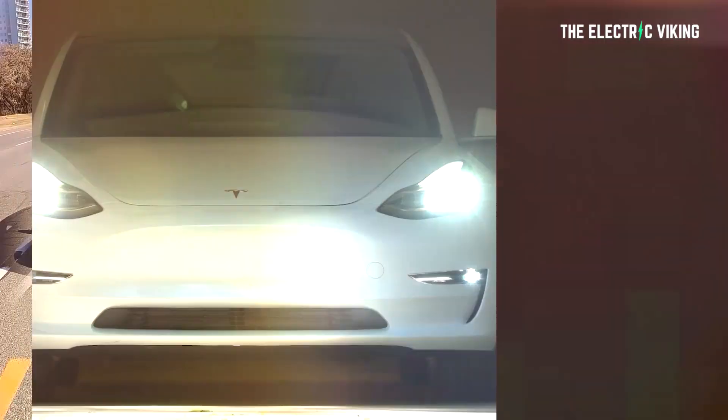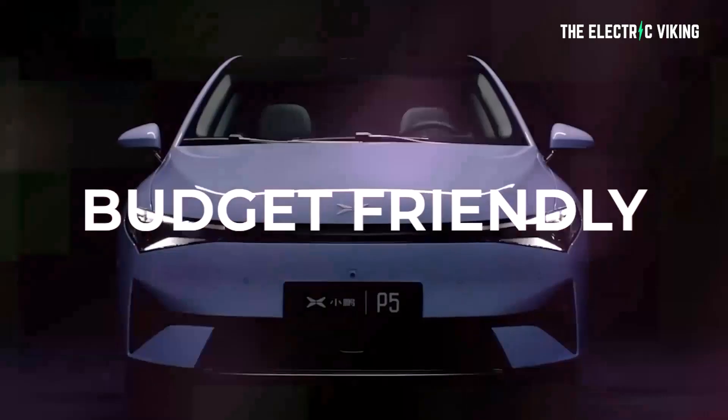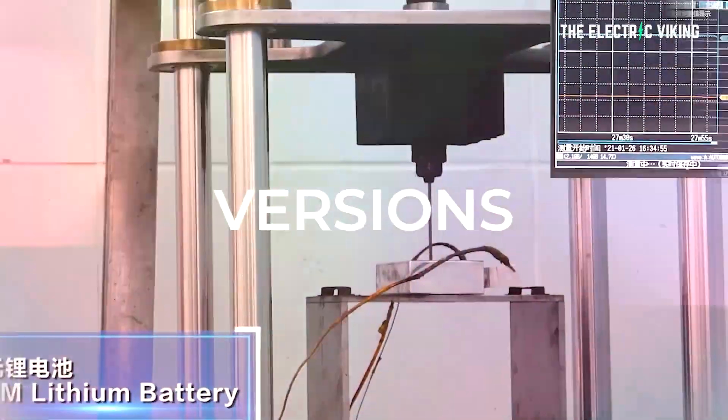Hello, my friends. Welcome to the channel. I'm The Electric Viking. Great to see you. Welcome to the new subscribers — really good to have you guys. Welcome back, everyone else.